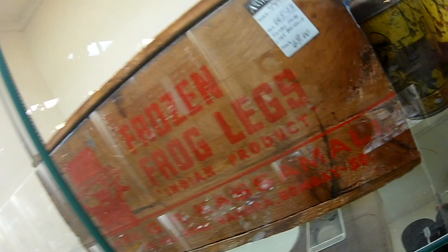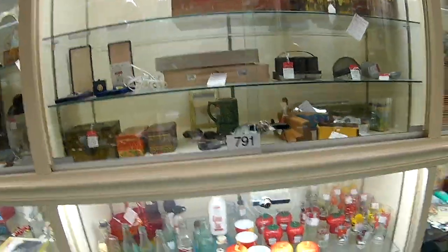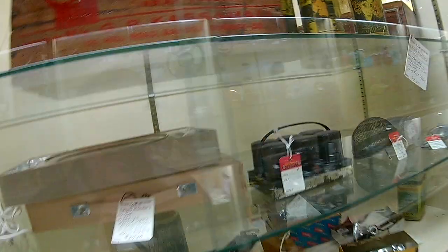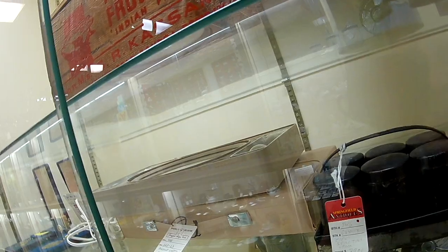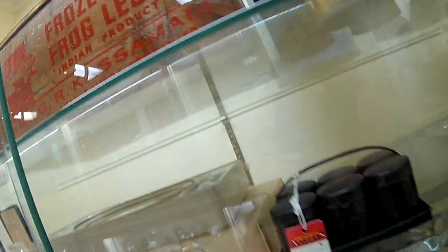Frozen Frog Legs — 70 bucks for that box, 68 dollars. Somewhere in Kansas, or that's the name — it's a foreign name. It has an address: Hill Road. I think it's in a different country.